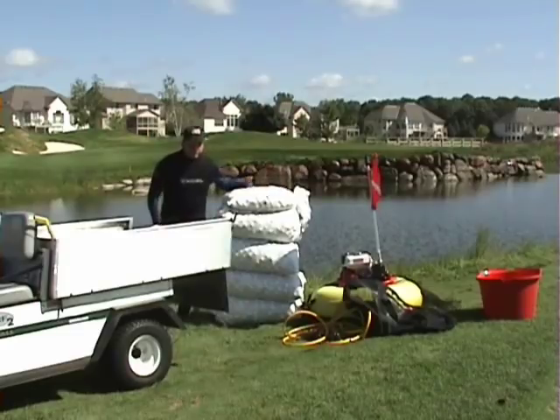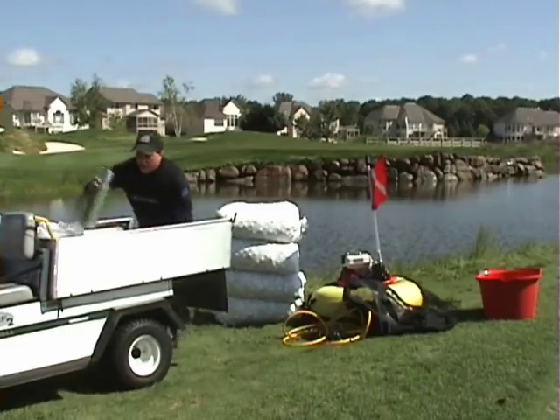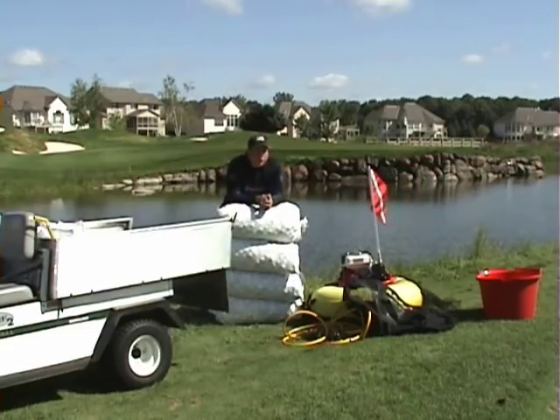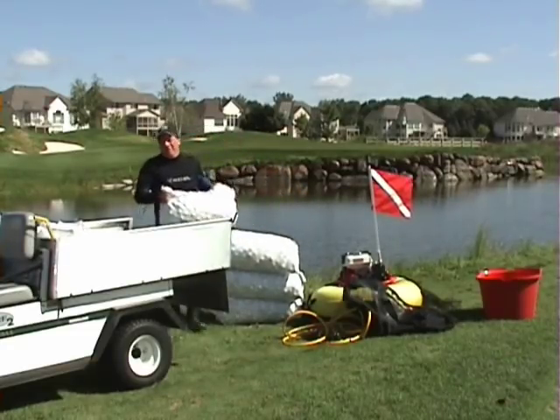We've got about 4,500 or so out of this water hole, and now we're going to have to go find another water hole to dive in. One of the most common questions I get from golfers — they're always surprised. They see the big pile of golf balls and almost every day somebody says, 'Hey, did you get those all today?' These things weigh about a hundred pounds. Of course I got them all today. I don't bring them around with me wherever I go.